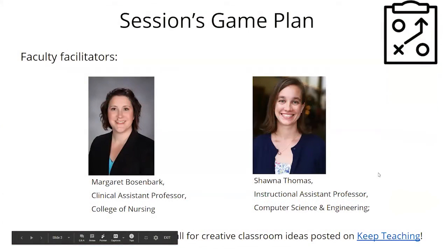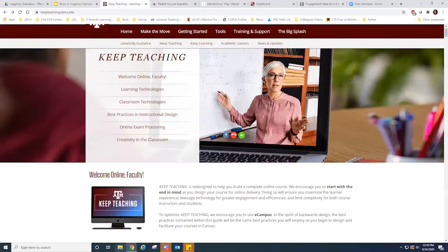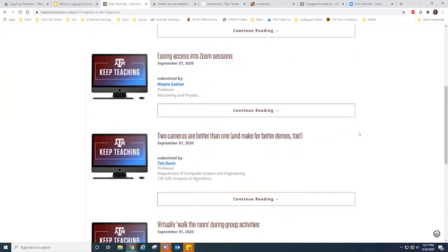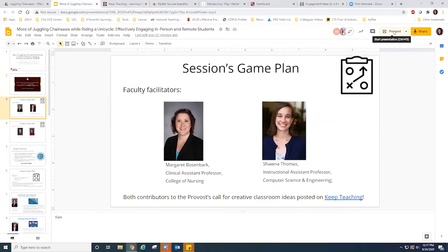You're going to hear from two great instructors who have offered their time: Margaret from the College of Nursing and Shauna from the College of Engineering. Both have contributed ideas to the provost call on creative classroom ideas posted on the Keep Teaching website. At the bottom of that list is 'Creativity in the Classroom,' where peers from across the institution have submitted ideas for student engagement in blended synchronous classrooms.